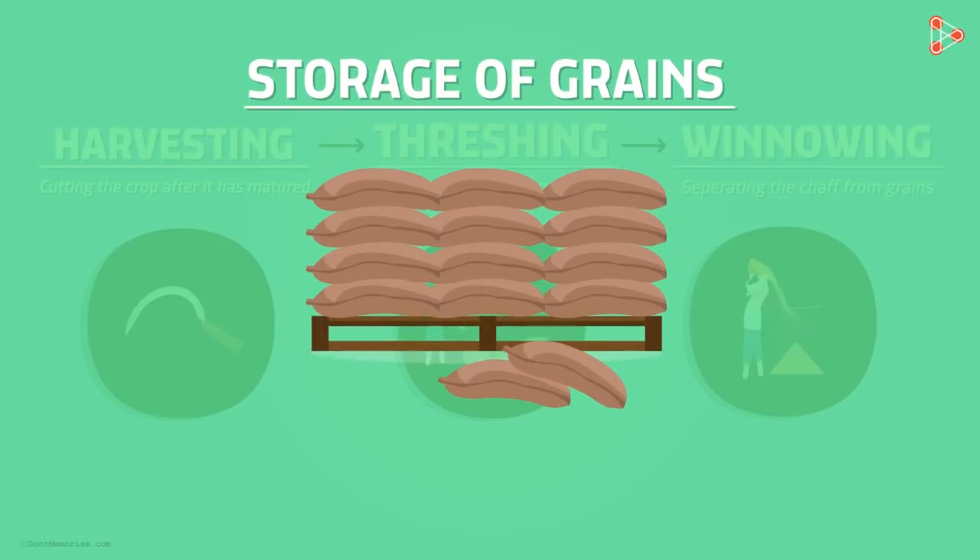Do you think storage of grains involves a lot of work? We will soon find that out in our next video.